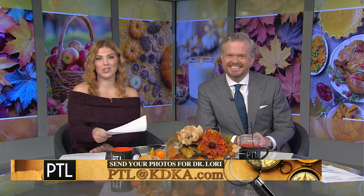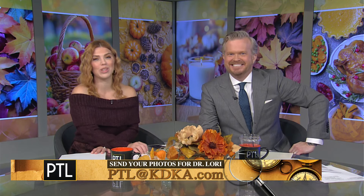Dr. Lori, you know so much — and it feels good! Happy Thanksgiving, Dr. Lori! And thank you at home for sending us your pictures. You can send yours to Dr. Lori — email us at ptl@katiekay.com. Maybe yours will be chosen for a future episode with Dr. Lori.